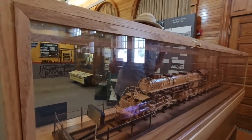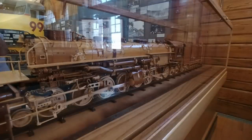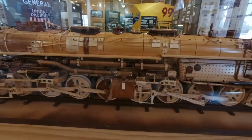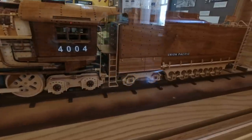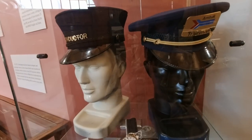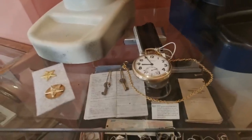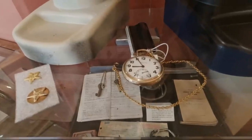Linda's pointing out this wooden model of a Big Boy locomotive. She just told me that the wheels, gears, rods, and everything on this wooden model all work. It looks to be about five feet long with the coal car in the back. My grandfather had a conductor's pocket watch — conductors and engineers were not allowed to have a cover on it and it had to be easily readable and keep accurate time.